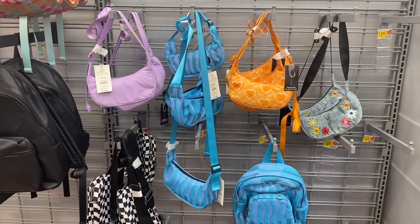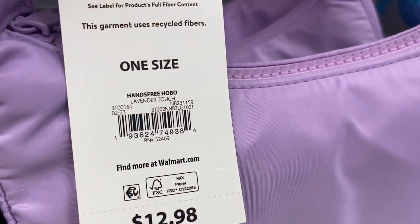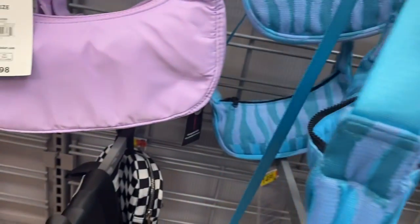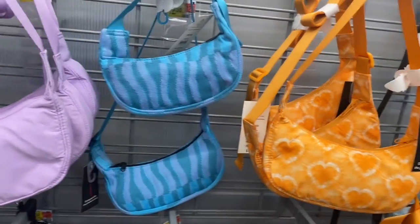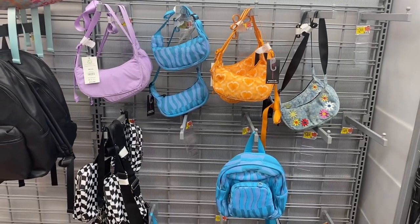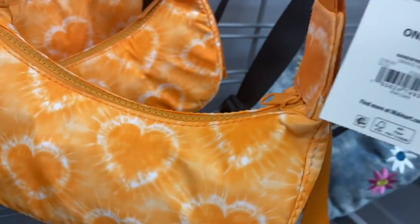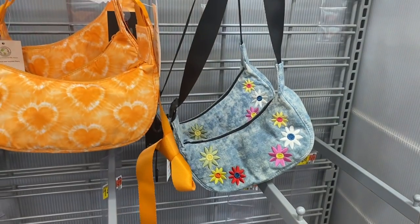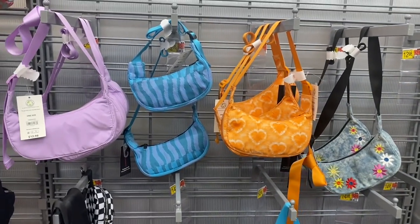Look at these cute No Boundaries ones — this is so tiny, this is what I used to use all the time when I was like eighteen or nineteen. Look at this one — they have those and then the hearts too, same price. They're the same shape but with different patterns, or they have the blue jean one — that reminds me of something I had when I was like eight or nine. That one looks so cute, I kind of want to get it.